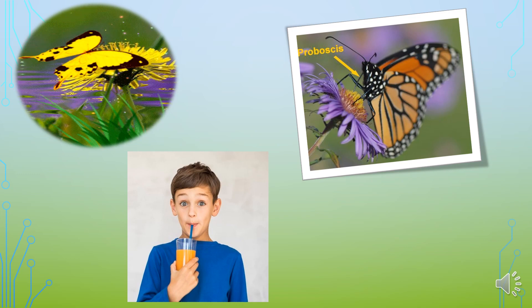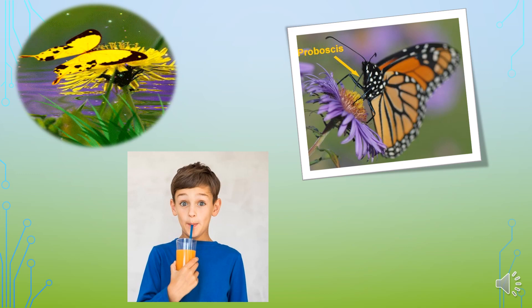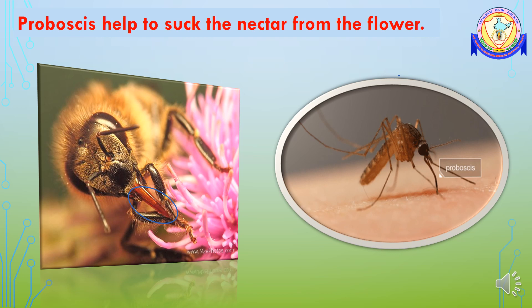Isn't it interesting? You can see proboscis in bees and mosquitoes also. Mosquitoes use proboscis to suck the blood from the animals and human body.